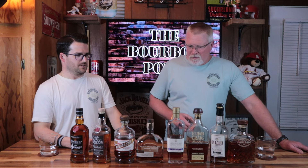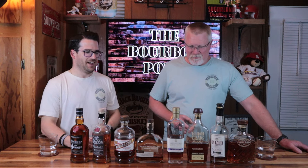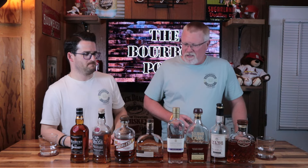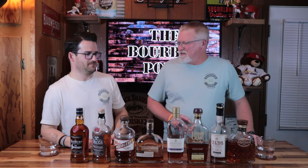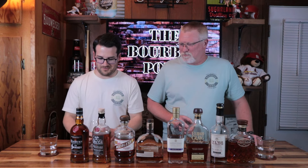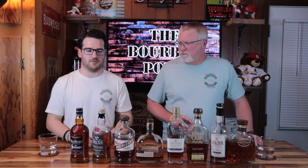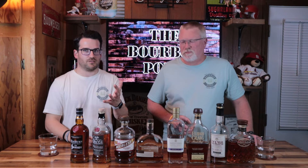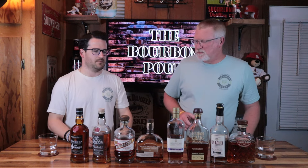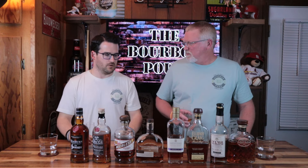Looking at this whole lineup, Brian, what's your favorite? I think I know what you're going to say. It's hard to beat the King of Kentucky — that's definitely my top pick. These top three are my favorite bottles I've ever tasted. And out of this whole collection, King of Kentucky would be my favorite too. We really appreciate you, Kurt, and SLB Drinks for this challenge — it was a really fun and meaningful thing for us as a new channel.